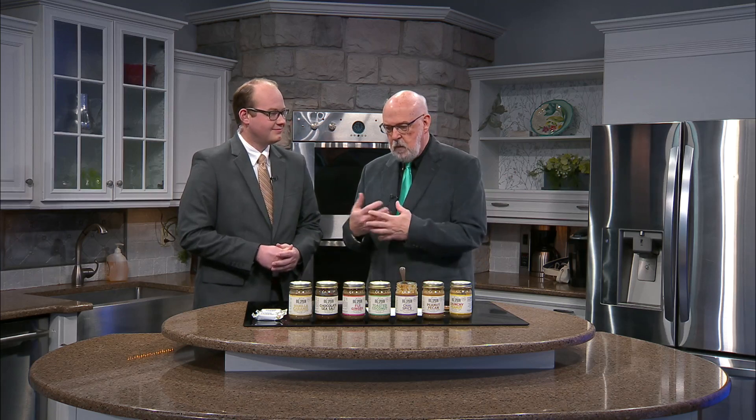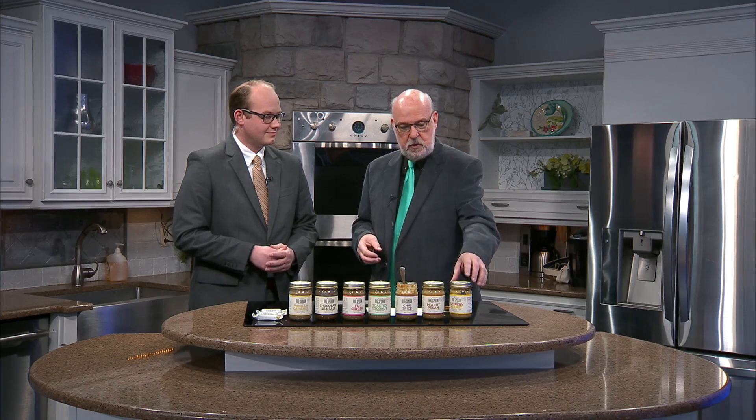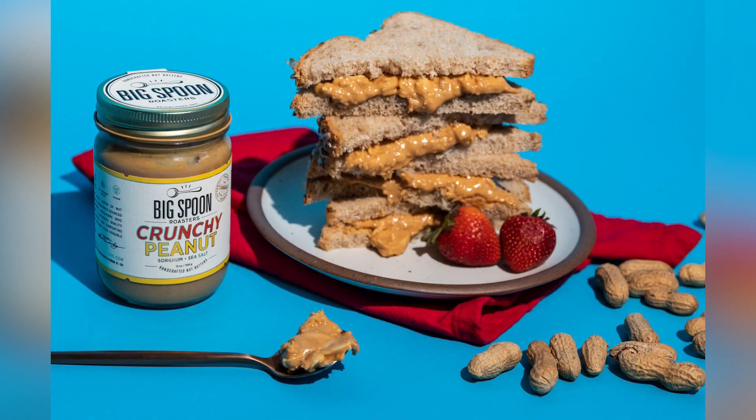They treat their employees well — it's a fair wage company. They just do everything right to make sure that the product they put out to the consumer is as healthy and as good as it can be. Fred Saussman, thank you very much. That's our Food with Fred for this month. We'll be right back.